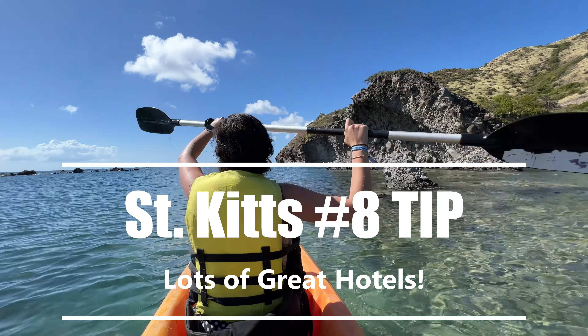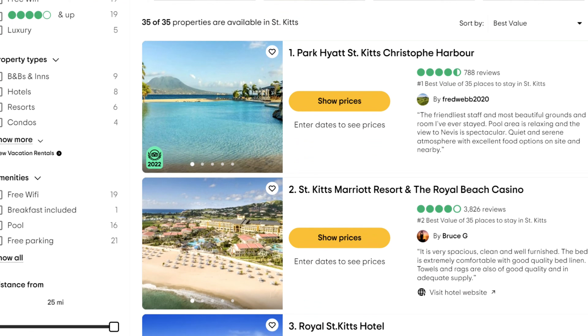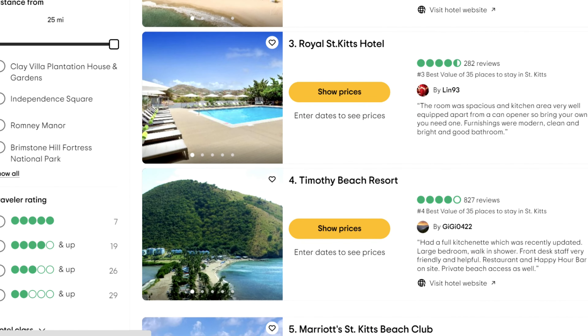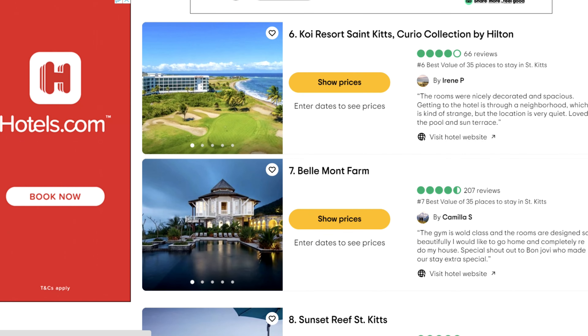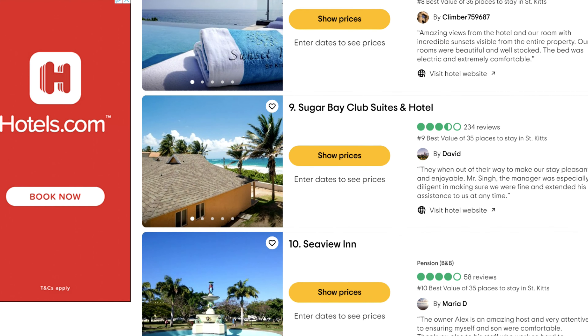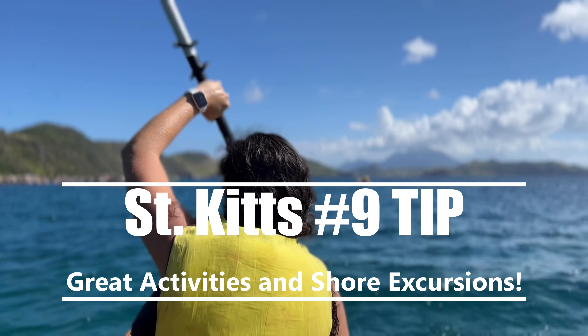Tip number eight: lots of great hotels and resorts on this island. The Hyatt, the St. Kitts Marriott Resort, Timothy Beach Resort, and the Marriott St. Kitts Beach Club are some of my favorites. There are so many great resorts and beautiful beaches. If you're looking to visit the Caribbean for a week or two without a cruise, these resorts are some of the best.